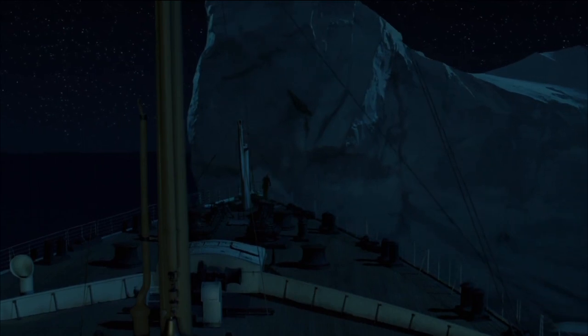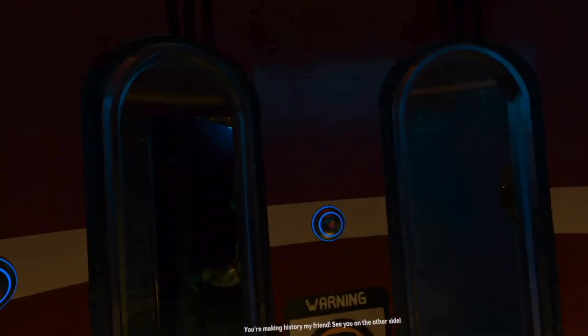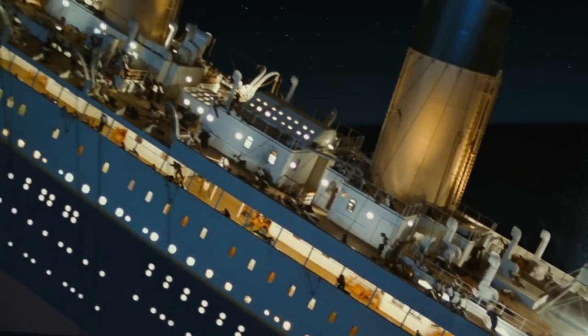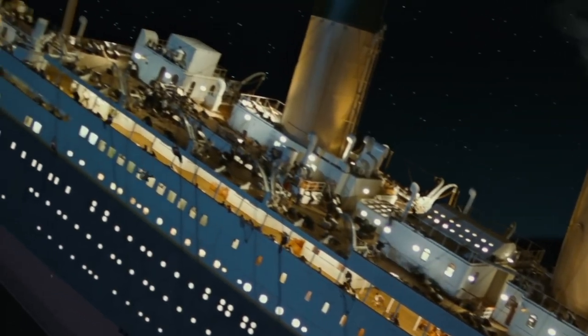1912, the year of the Titanic's demise. We traveled back in time to uncover the mystery of my great-grandfather's disappearance. However, we arrived 24 hours late. And not only is the ship currently sinking, but our time capsule is broken.